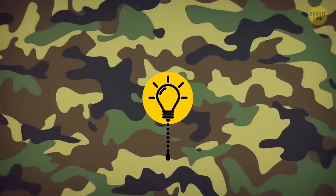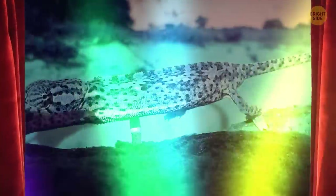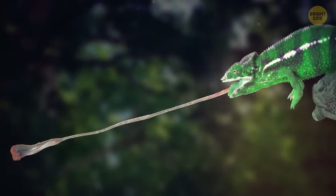But they don't change colors to camouflage. In reality, the color depends on the chameleon's mood, temperature, humidity, and light. Also, some of them have tongues that are twice as long as their body.